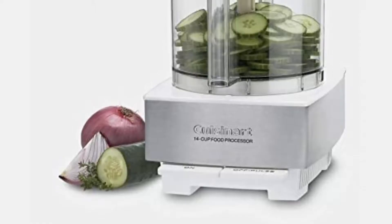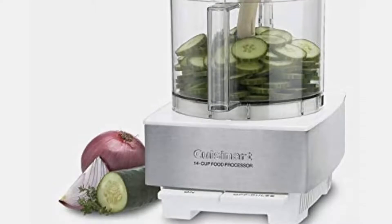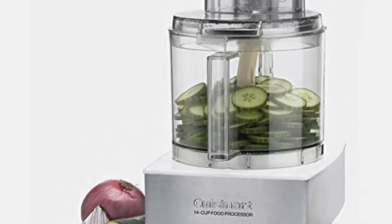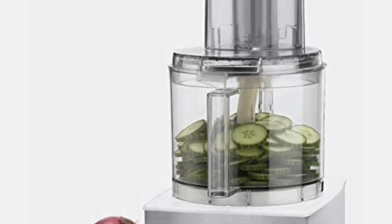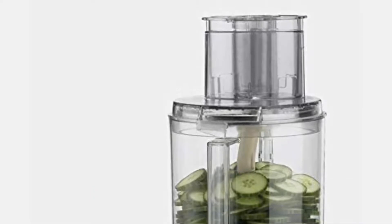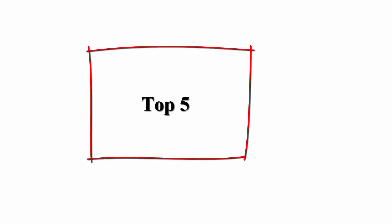Product built to North American electrical standards. 14-cup Lexan work bowl, extra large feed tube, small and large pushers. Everything except the base is dishwasher safe. Spatula and instruction recipe booklet included.